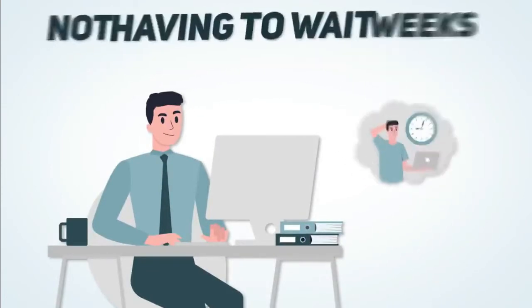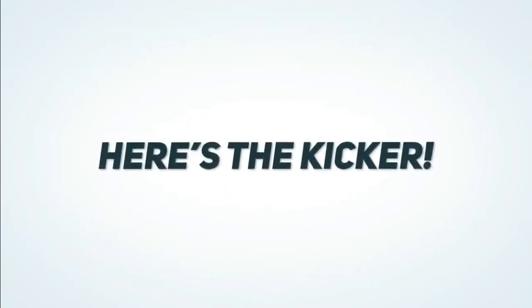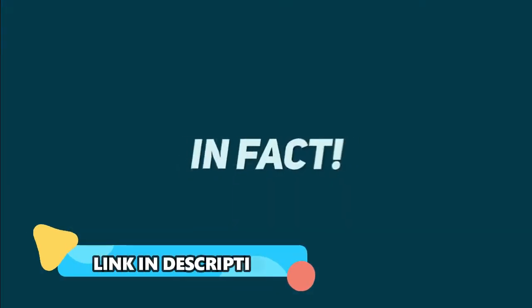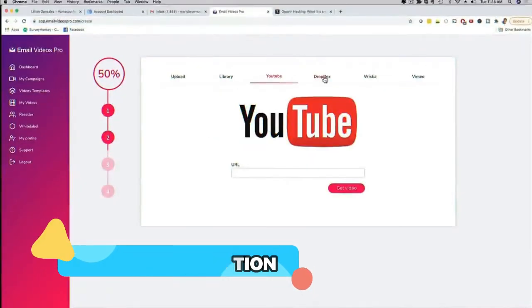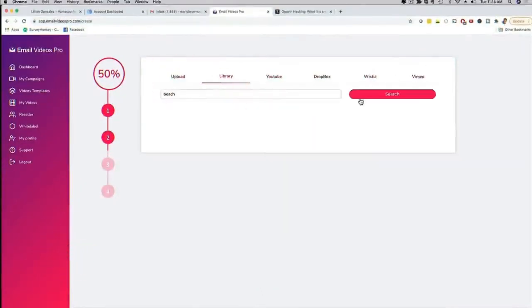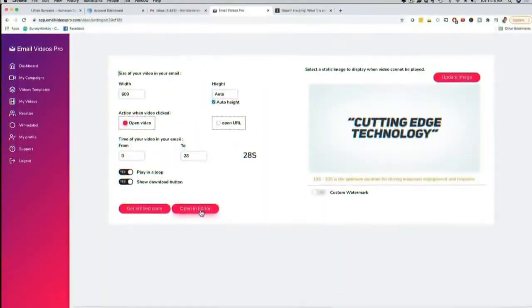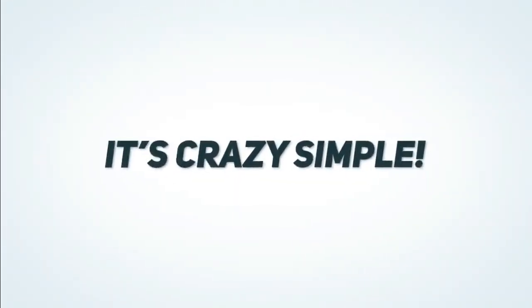Here's the kicker — Email Videos Pro is so easy to use. You can create, upload, and send videos in just three simple steps. First, you upload your video to our app and use one of our video templates. Second, you customize the video and marketing features in seconds. Third, you plug the video right into your email and get maximum results. It's that crazy simple.